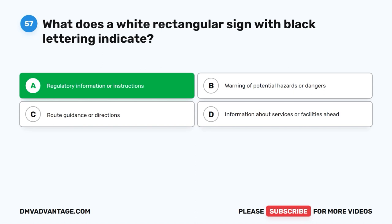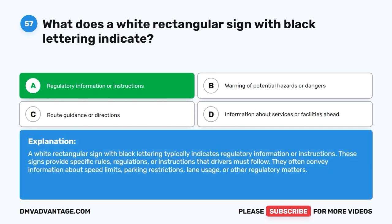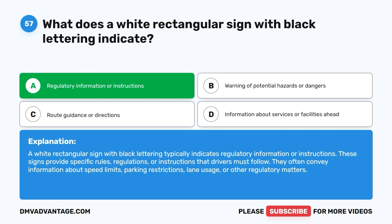The correct answer is A. Regulatory information or instructions. A white rectangular sign with black lettering typically indicates regulatory information or instructions. These signs provide specific rules, regulations, or instructions that drivers must follow. They often convey information about speed limits, parking restrictions, lane usage, or other regulatory matters.